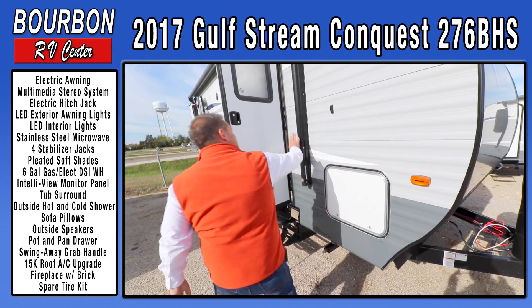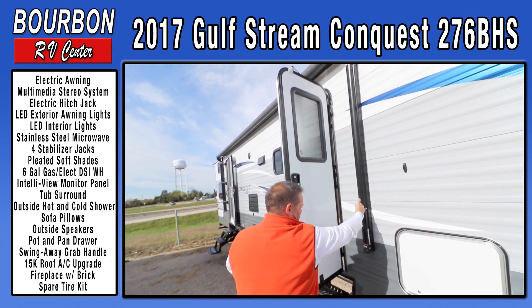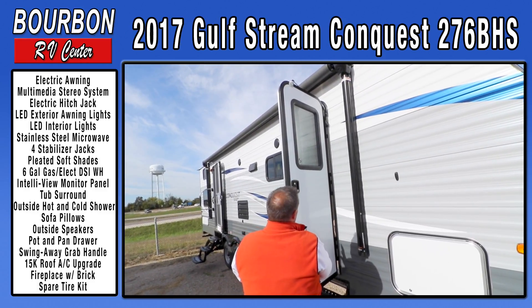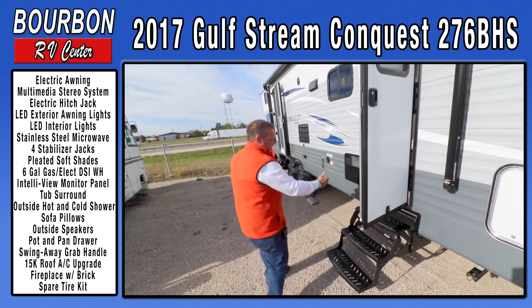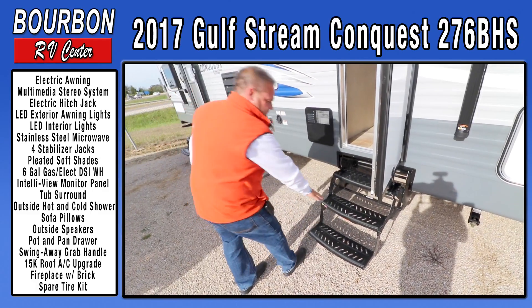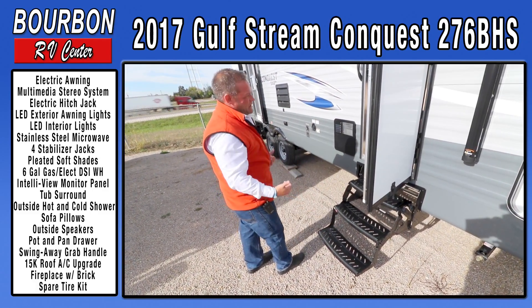This one has a power awning on it. They use a gas strut on this particular door so your awning and your door don't make contact — just some nice thoughtful things that Gulfstream does for their customers. There are three steps which makes it nice and easy to get into this trailer; your first step isn't real high up. It costs them a little more money to put that third step, but it's a great convenience.